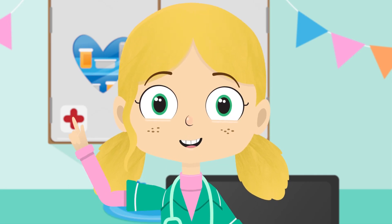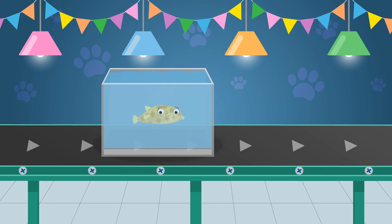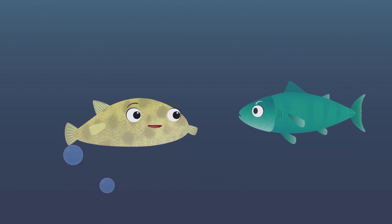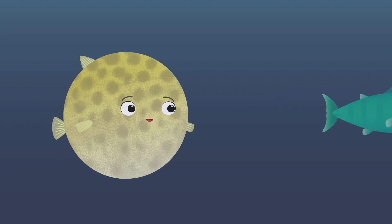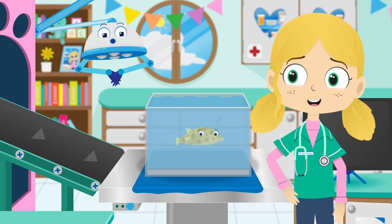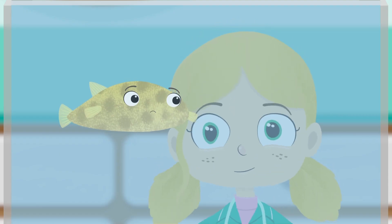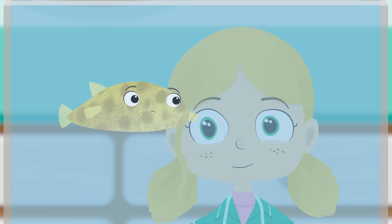Teamwork makes the dream work. Here comes Boris the puffer fish. Puffer fish scare other fish that want to eat them by swallowing large amounts of water, which makes their body bigger and balloon-like. Boris sure looks sad today — I wonder what the problem is. Boris, can you show us how you puff up please?